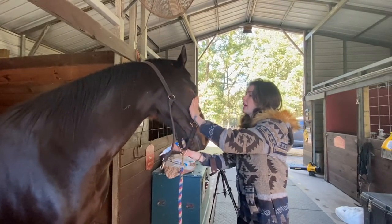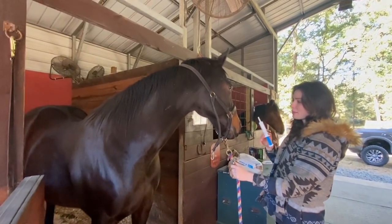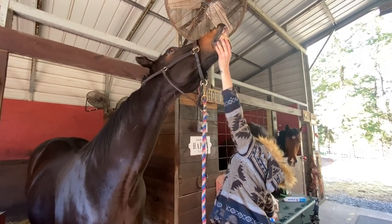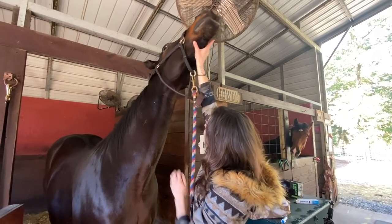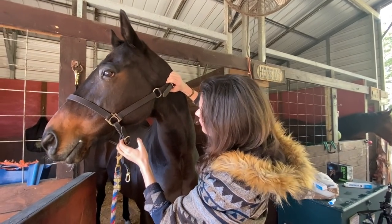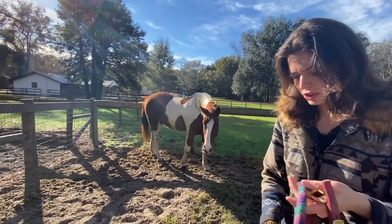Okay guys, this is Kojak. I'm going to go ahead and deworm him — he's pretty easy as well. He's such a good boy. I know it tastes so bad, but good boy! That was simple. You're so pretty, I love you.